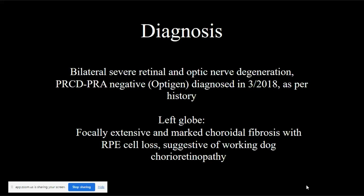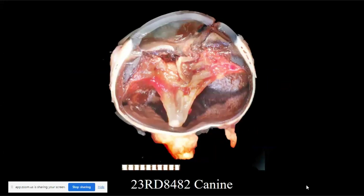That is all I have to say about that case, so let's move on. I don't have Zoom open to check the chat, but I'll open it once I'm done presenting. Next up is the left eye from a six-year-old French bulldog spayed female.